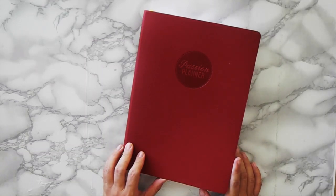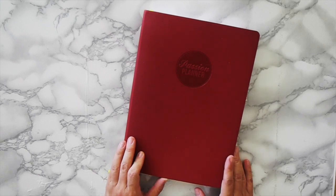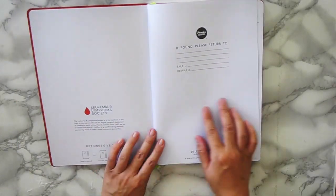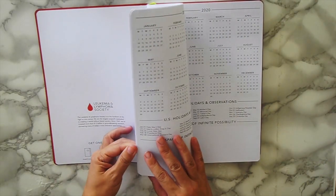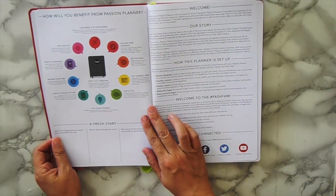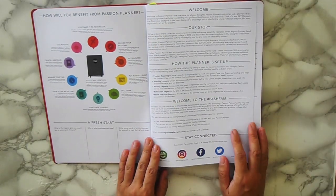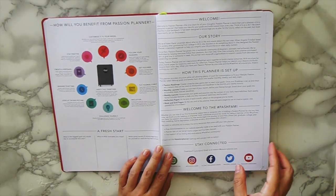This is the 2019 Passion Planner Pro — they sent me the red one, which is benefiting the Leukemia and Lymphoma Society. I'm really excited about using this. There have been a lot of changes in my life, so this is going to be a great tool for me to set my goals, keep up with my goals, and keep focus on what is important to me.